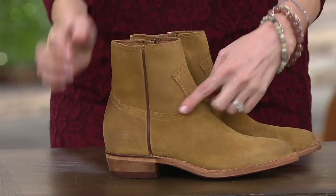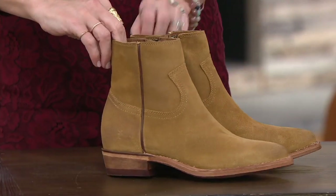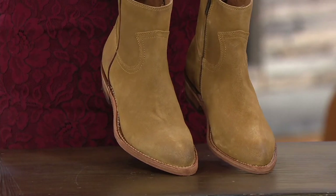That amazing burnishing, that piping — it's all hand burnished. And that little point of toe, I just think it's so feminine.